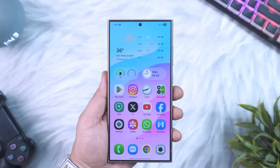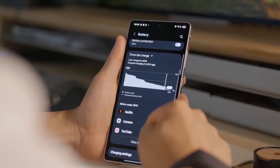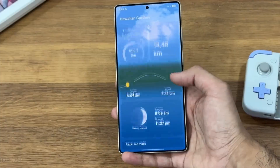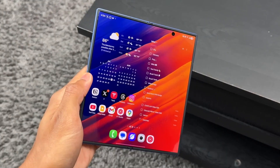But Samsung didn't stop there. They surprised everyone by adding phones like the Galaxy A36, A35, A54, and even the A55. Samsung isn't just pushing updates for the priciest flagships — they're showing real love to the everyday Galaxy user.